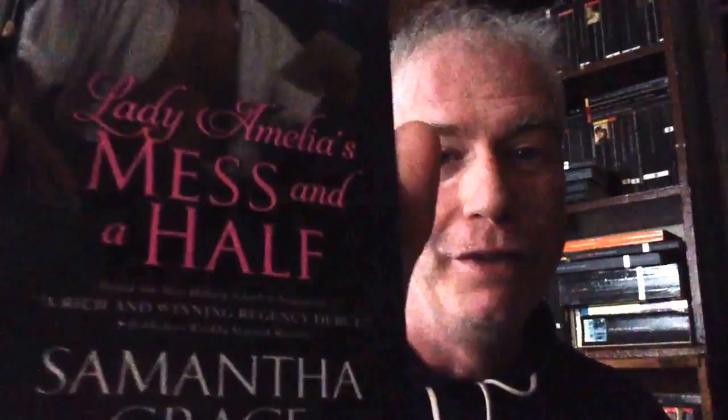The last thing stuck back here is a romance — Lady Amelia's Mess and a Half by Samantha Grace. That is the cover with Paul Maron looking his sultry best with his shirt unbuttoned and an open letter in his hand. And that is it — the fifth bookshelf of the tall Eastwall bookcase. We'll move on to the next one next time. I'll see you soon, BookTube. Thank you.